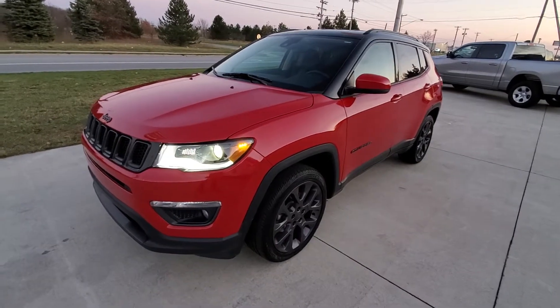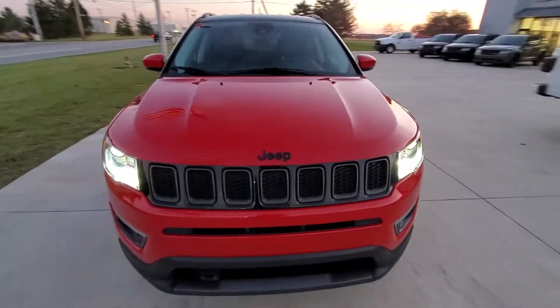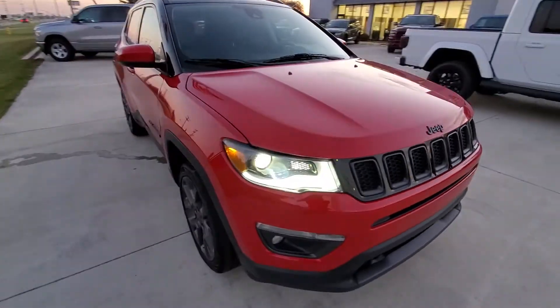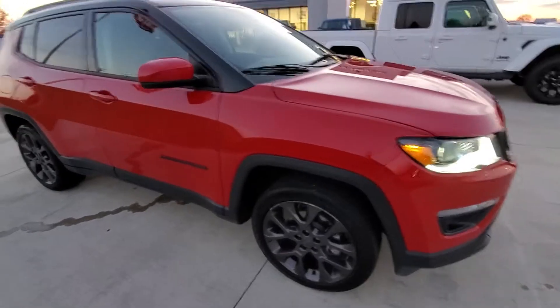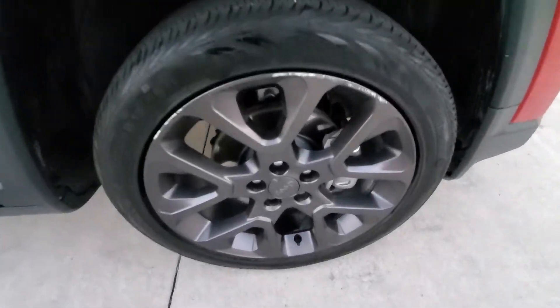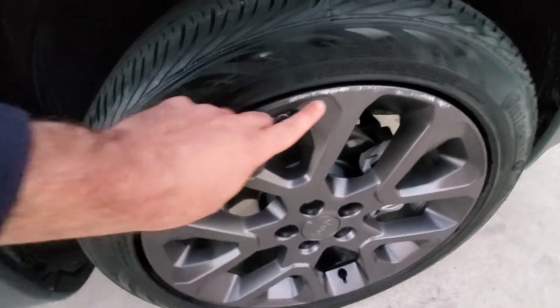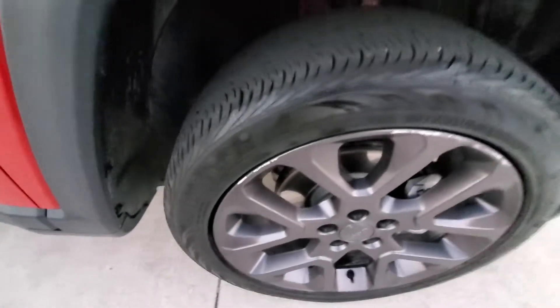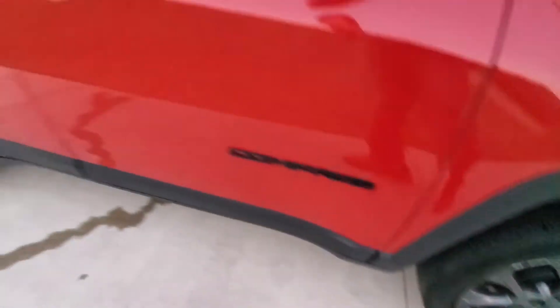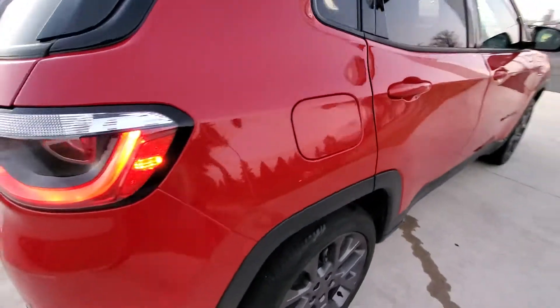Good evening, this is Michael with Terry Hendricks. I'm out here with our 2019 Jeep Compass Limited doing a quick walk-around video for you. First off, I want to focus on these rims — check these things out, nice granite look to them. There's a little bit of road rash on some of them here and there, but tires are looking great with a lot of tread depth left. Overall, this vehicle is checking out really nice.